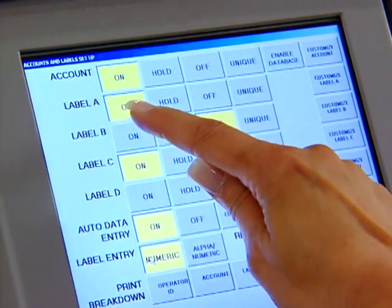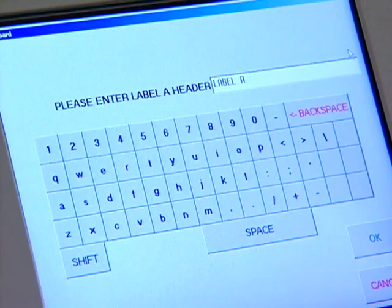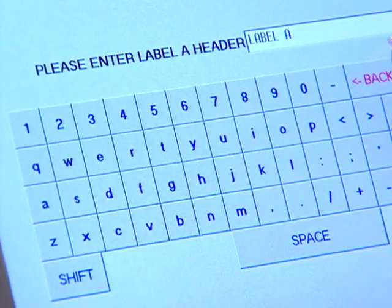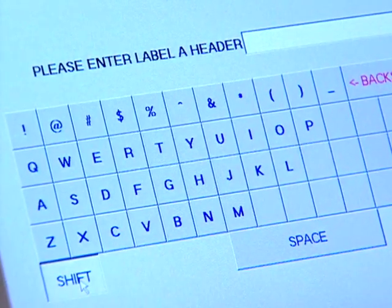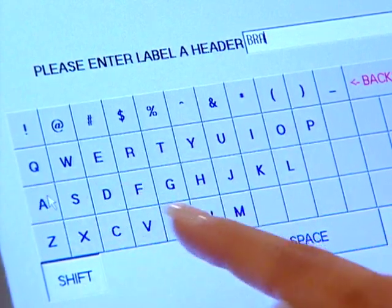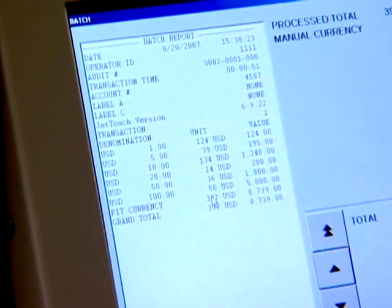Built-in customization options permit users to define the parameters that best apply to individual needs. Users can define strap limits, currency and non-currency items, sort modes, the desired denomination for each pocket, and the all-sort pocket. All can be configured and reconfigured as processing requirements change. The system also supports up to five customer categories for defining transaction information such as machine number, store number, location, department, or register number.